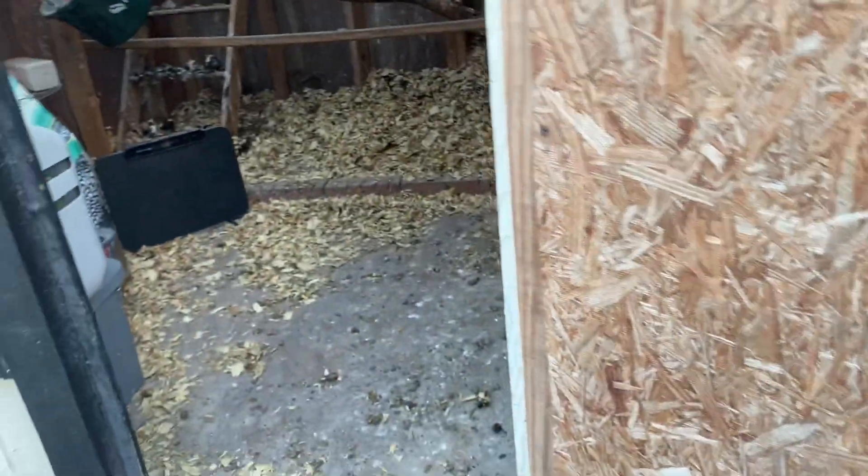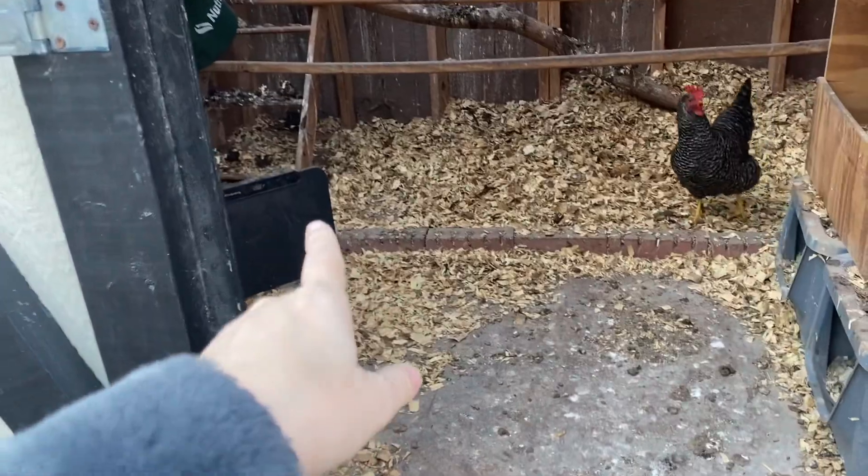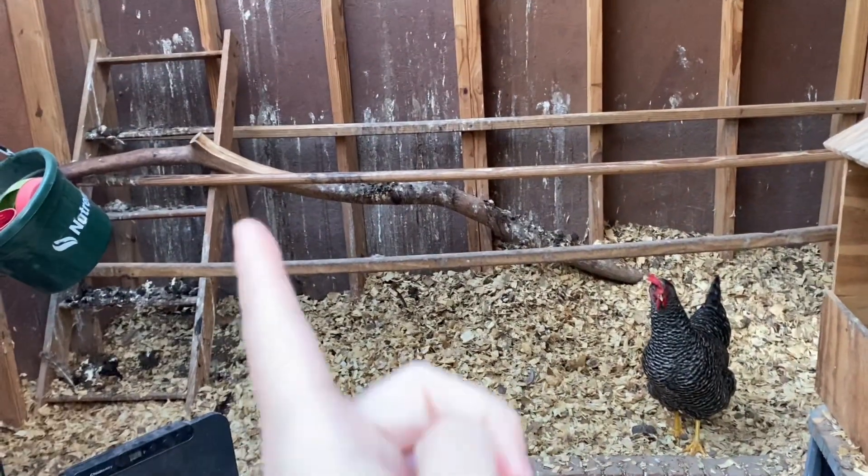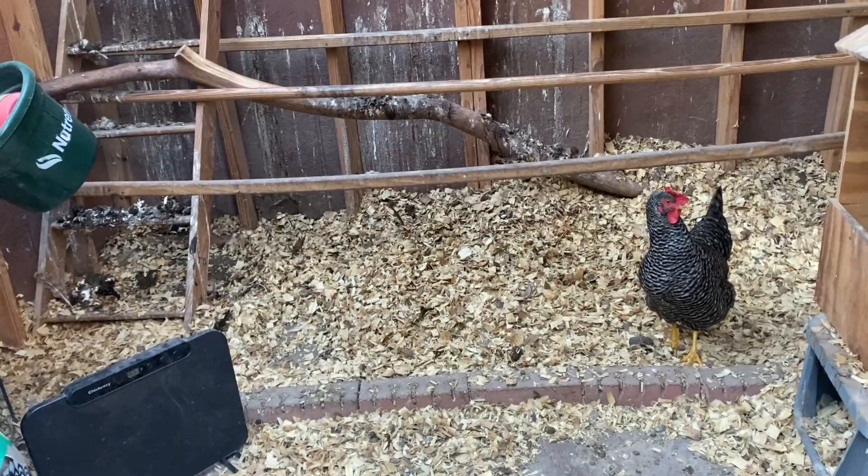Y'all didn't make too bad of a mess overnight. My heater did not work last night and it got down to like 36. Chickens do not need a heater when they have an enclosed coop like this, especially if a lot of them are in here - their body heat makes them fine. I just want to throw that out there. But it would not turn on last night.